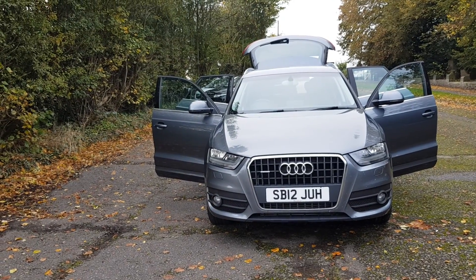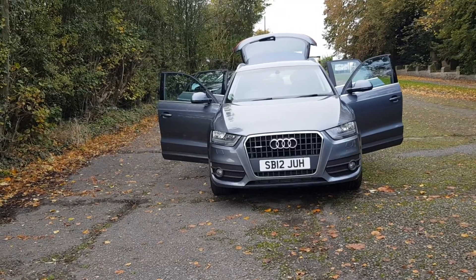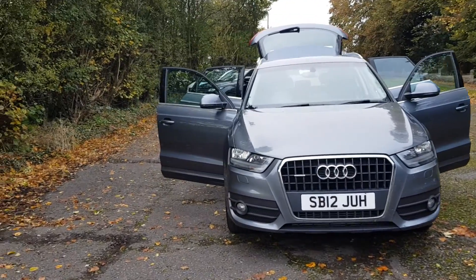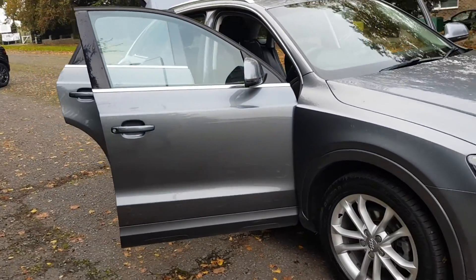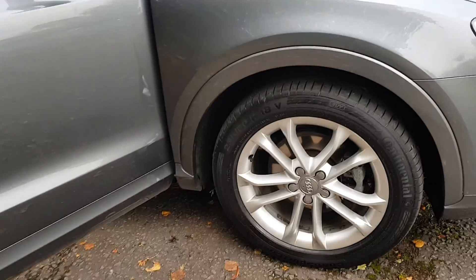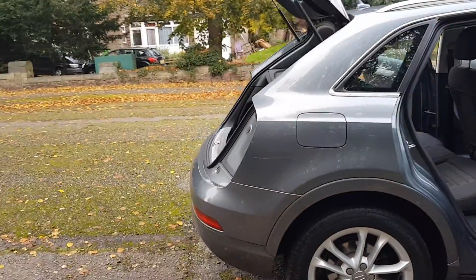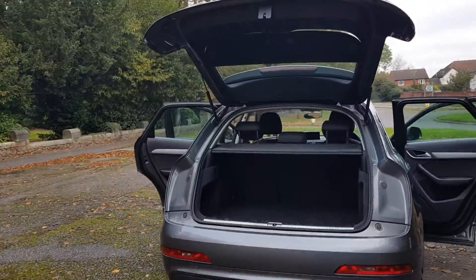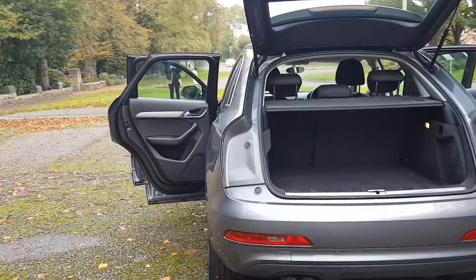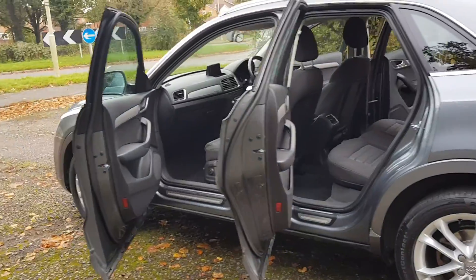Morning, it's Brooke here at Cars and Vans for Sale with a 2012 Audi Q3 2 litre TDI SE Tronic Quattro in a lovely metallic grey. Just quickly show you the outside before I take you in. Me and Meg have just took a batch of around 60 photos for this one. It's a very clean vehicle for its age.